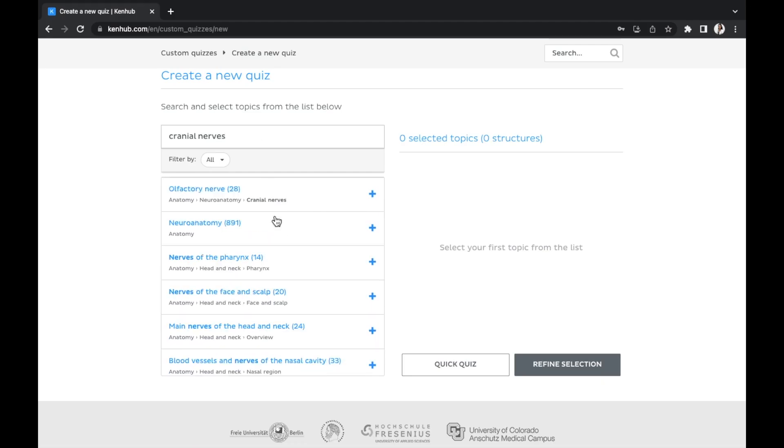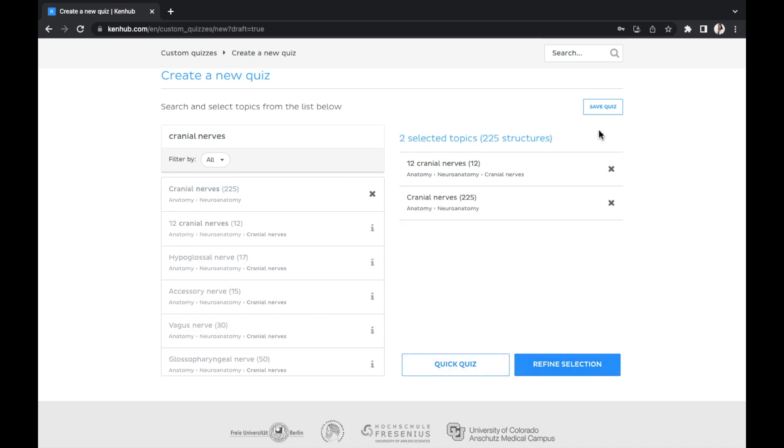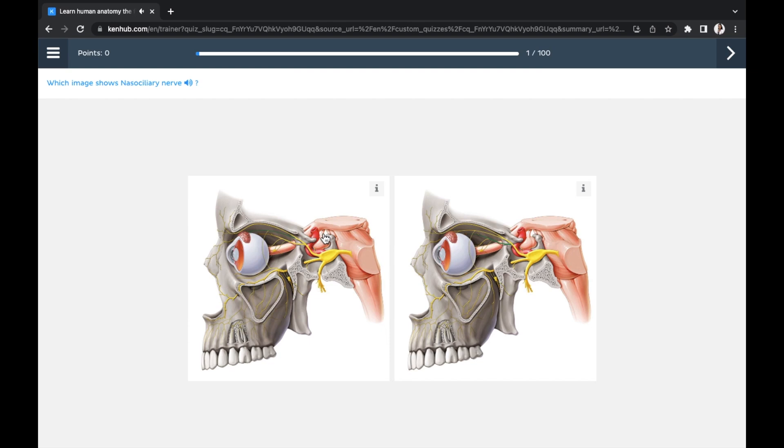The content on Kenhub is organized into study units that contain all learning materials to master a specific topic, like the muscles of the hand or the humerus and scapula. Their videos have speed controls, closed captions, and transcripts with timestamps. They also have several quiz types based on difficulty, a custom quiz feature, an option to save your selection and quiz yourself later, and muscle anatomy reference charts — summary cheat sheets for origins, insertions, innervation, and function.